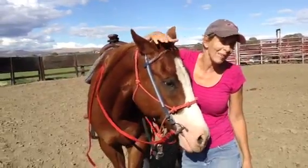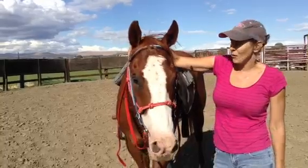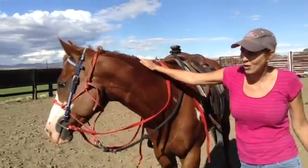Super fun, light, easy, soft, responsive. He did side pass for you? He tried to neck rein to the left, not so much to the right — he took that as a side pass, but that was okay.